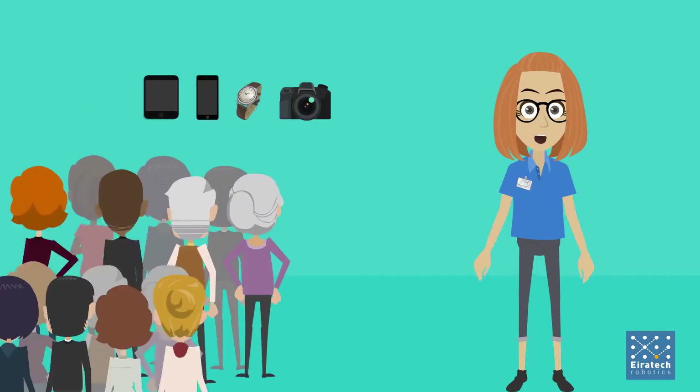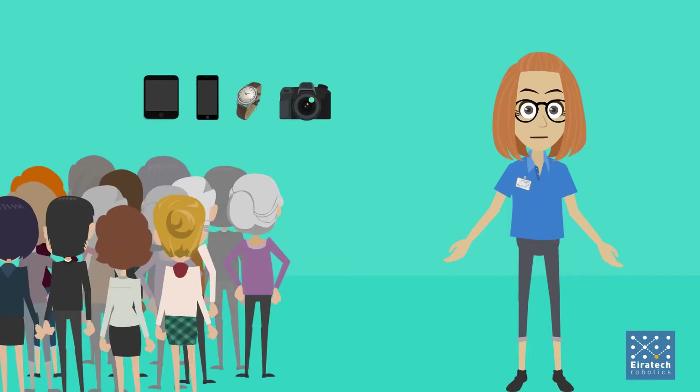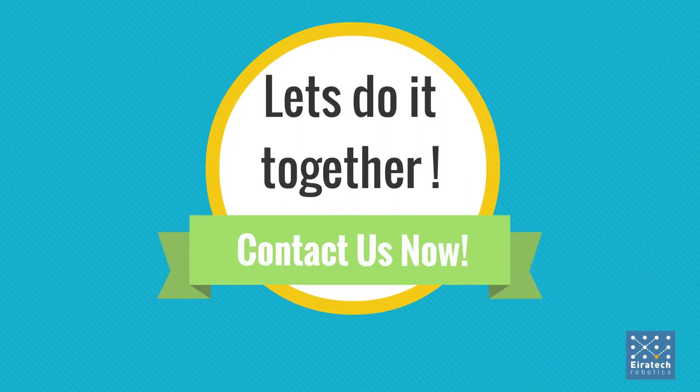We are getting your products in front of thousands of shoppers, helping you gather priceless customer information to help improve sales, and charging you only on purchases made. Let's do it together. Contact us now.